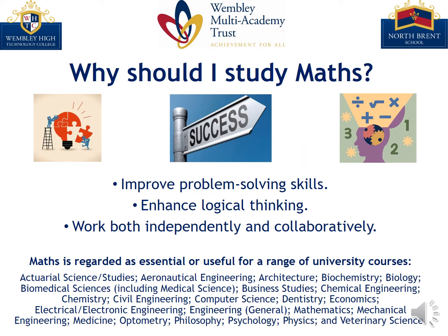We are often asked why should I study maths, and there are a few main reasons we think are most important. Maths helps to improve our problem solving skills and enhances our logical thinking. It also provides an opportunity to work both independently and collaboratively on challenging problems that require deep thought.